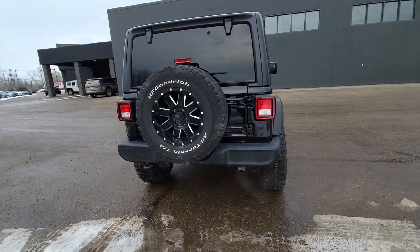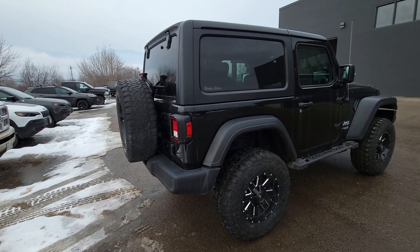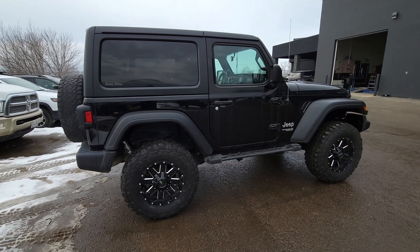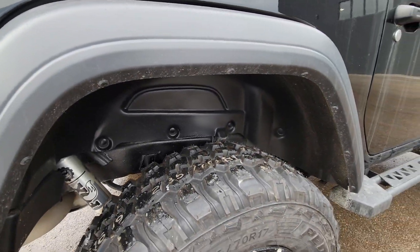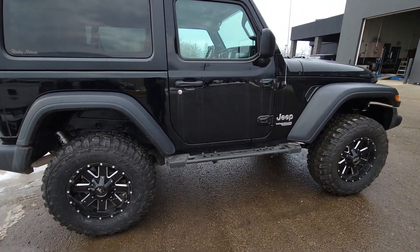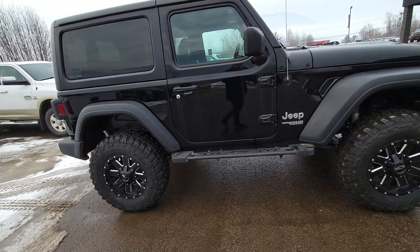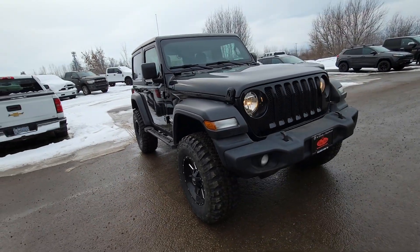The previous owner was a hairdresser or a barber from Salmon Arm here, and she just used it as her daily driver. They took really good care of it. Looking in and underneath the wheel wells, you can clearly see this thing has not been beat on at all. They put a set of aftermarket Ares sidesteps on it. So all in all, really nice little Jeep.